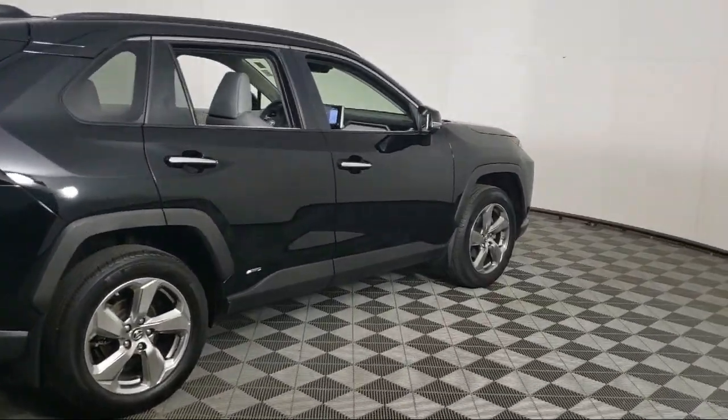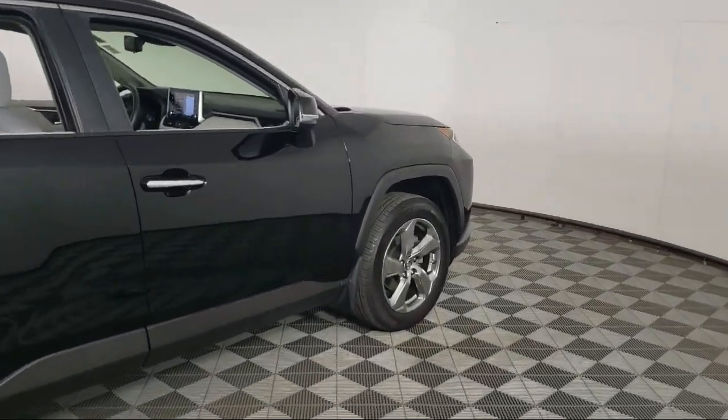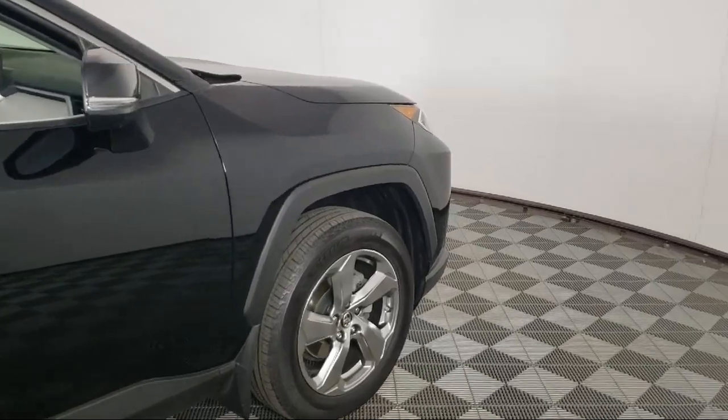Fog lights, power windows, power door locks, and has less than 40,000 miles on the odometer.